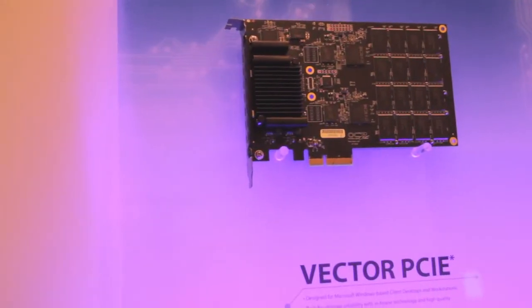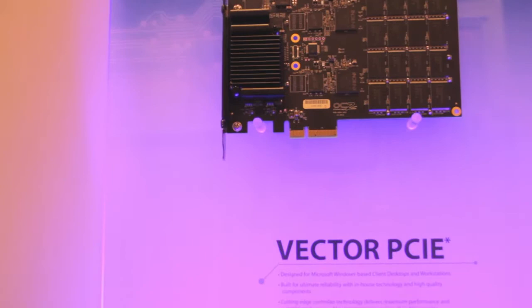The Vector uses the new Indilinx Barefoot 3 controller that we recently launched with our original Vector series SATA drive. We're anticipating speeds of a thousand megabytes per second as well as 140,000 random write IOPS, and it should be available in capacities up to 960 gigabytes.